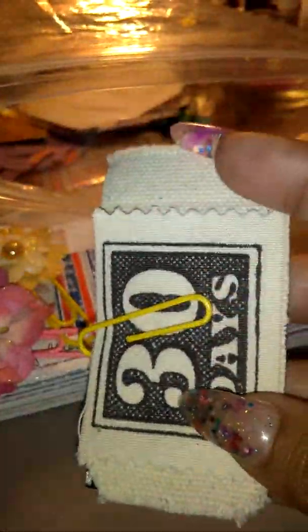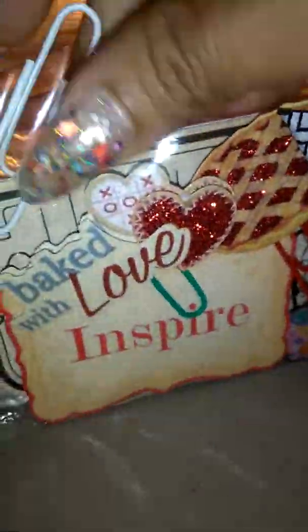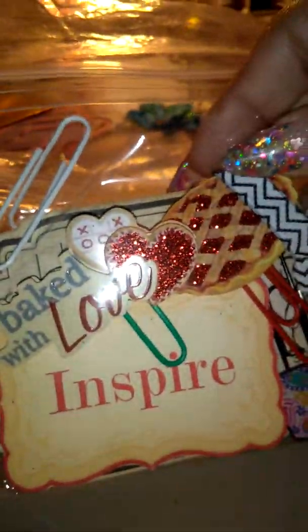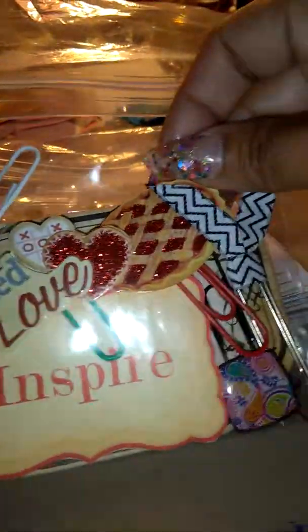She sent ribbon and little patches I can use - I love this because I was thinking of doing a recipe flipbook and this is just awesome. Some more little paper clips that she made and more tags.